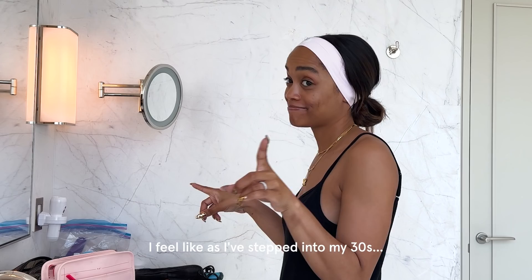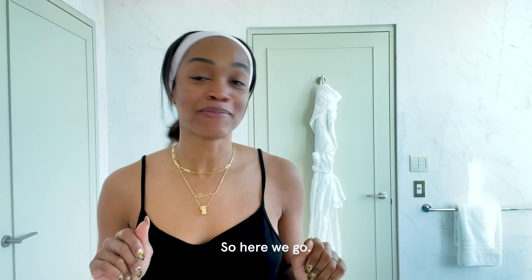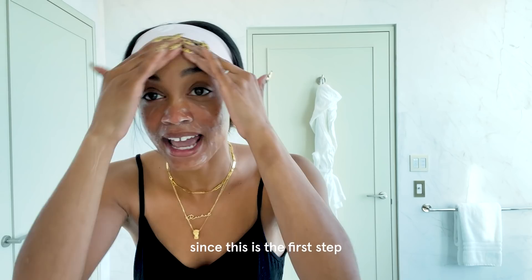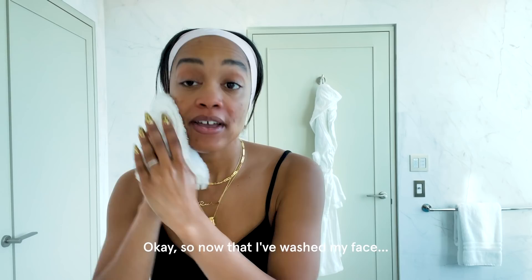I feel like as I've stepped into my 30s, my skin has changed. And so what used to be two steps in my skincare routine is now like eight. So here we go. Sanya Dakar Detox Wash — I really want to make sure I'm cleansing my face properly. This is the first step in my skincare routine.